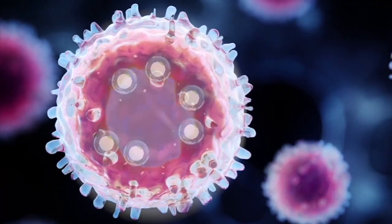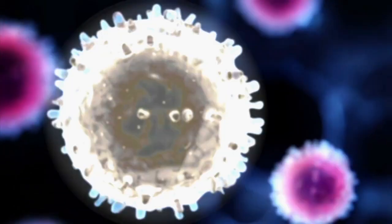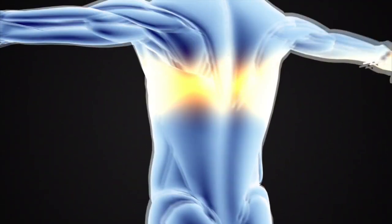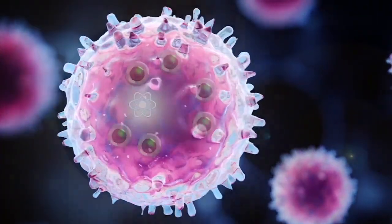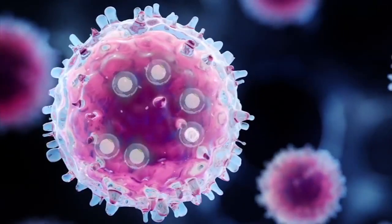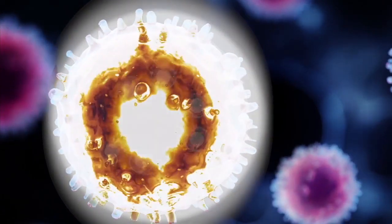Samuel Achilifu is using light to create an aggressive army of light-triggered nanoparticles to lead the attack against cancer cells. The professor of radiology and biomedical engineering has devised a way to apply his light strategy to deep tissues never before accessible by light. Achilifu says light emitted from a common cancer imaging agent causes tumors to glow, and that glow also triggers light-sensitive drugs to kill the cancer cells.